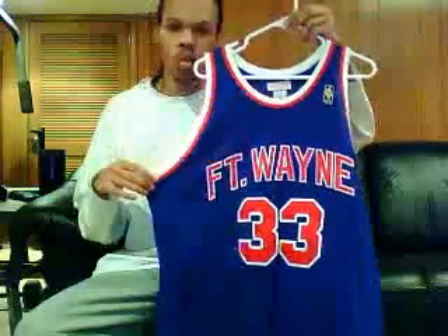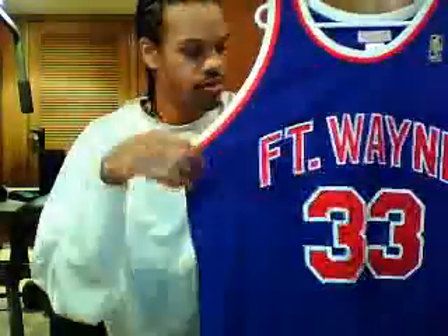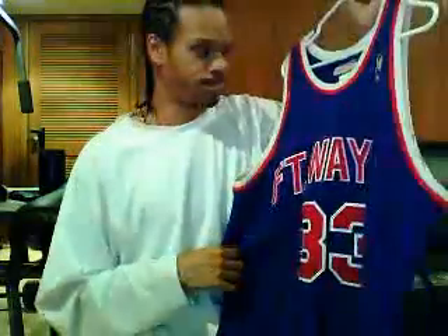Yes, a very rare jersey. You don't see this one every day right here. Got the Fort Wayne Pistons right here, number 33, Grant Hill, back when he was doing his thing as a Detroit Piston. They wore this jersey in 1996, 1997 — 50th anniversary of the NBA. Here's the jock tag right there. The gold NBA logo. Double stitch on the Fort Wayne, double stitch on the 33. Grant Hill right there, double stitch as well on the name and the number. Red and white on the trim. Very, very rare jersey. You don't see this that often.